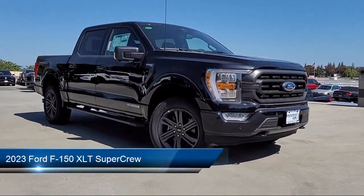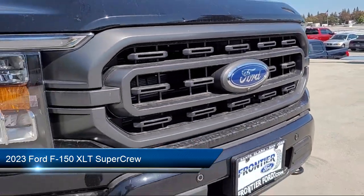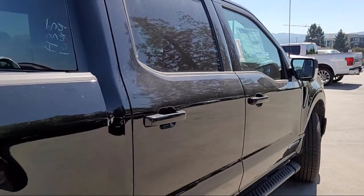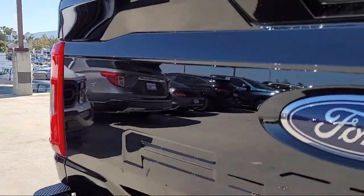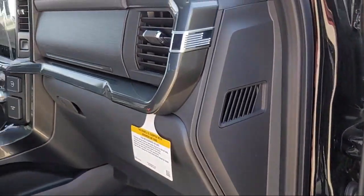It comes equipped with Ford Co-Pilot 360 Assist, FX4 Off-Road Package, LED Side View Mirror Spotlights, Sync Communication System, Exterior Parking Camera with Dynamic Hitch Assist, Power Adjustable Pedals, Unique Sport Cloth Front Seats, Skid Plates, Heated Front Seats, and Keyless Entry.